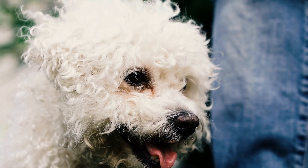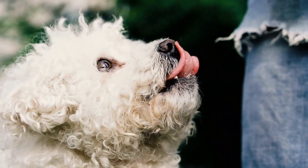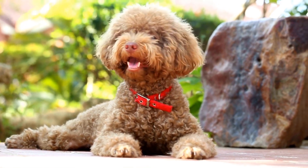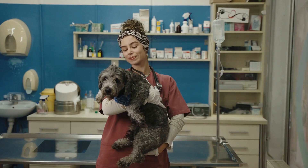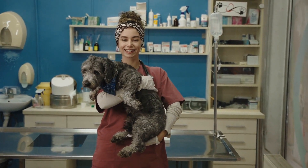Seventh, positive reinforcement. Poodles thrive on positive reinforcement and praise. Use treats, toys, and verbal praise as rewards during training sessions and mock tests. This will motivate your poodle and reinforce good behavior, making the learning process enjoyable for both of you.